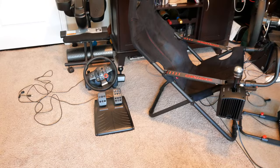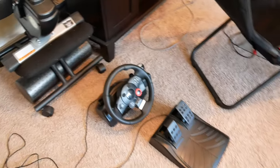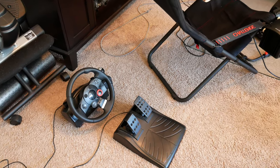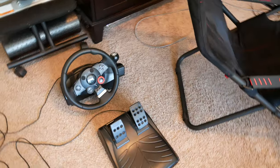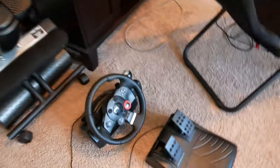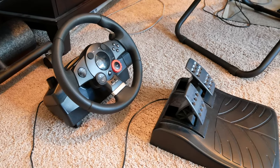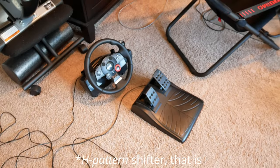I decided it was time to upgrade from the Driving Force GT, which is not a bad wheel — it's durable, it's lasted a long time, it's great that it still works — but it's only compatible with PC now, not with any PlayStations after the PS3. It's pretty bare bones, it's gear driven, which means it's noisy, which isn't great when I'm racing at night with my daughter trying to sleep across the hall. And it doesn't have any clutch or shifter, which I really did want.